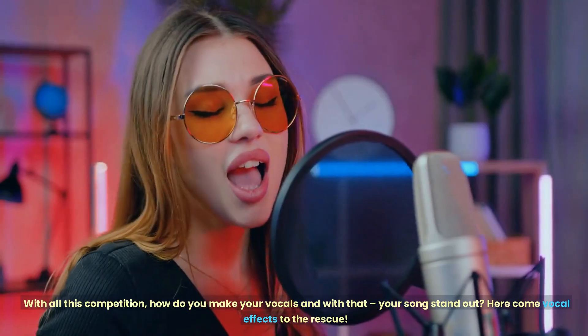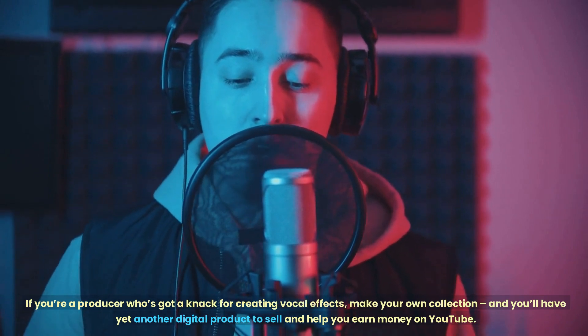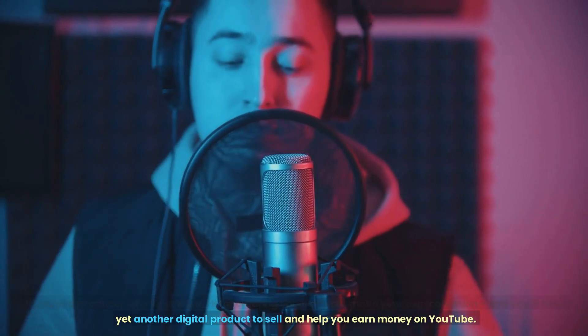Here come vocal effects to the rescue. If you're a producer who's got a knack for creating vocal effects, make your own collection, and you'll have yet another digital product to sell and help you earn money on YouTube.